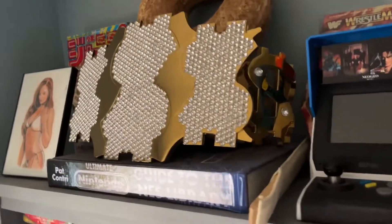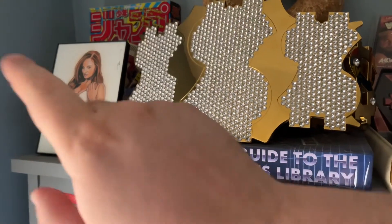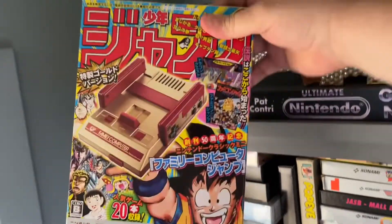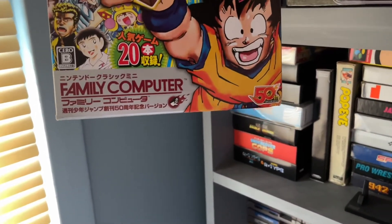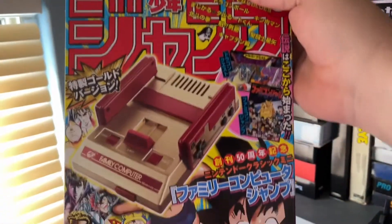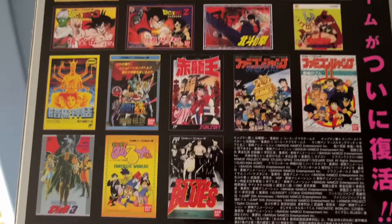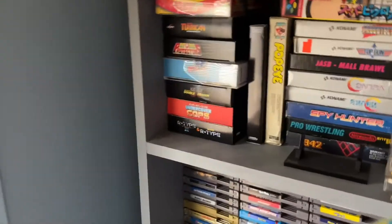Starting up here, I've got a hand-drawn Christy Hemme from WWE and Impact Wrestling. Behind that, still in box, is the gold Famicom — some sort of 50th anniversary edition with Japanese exclusives. I've never broken it out, it may not even be in there, but it looks pretty cool being gold.